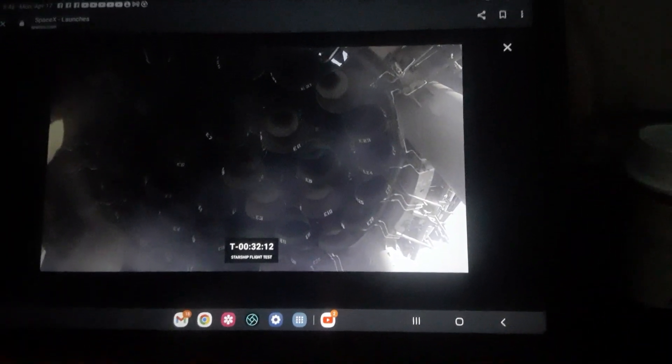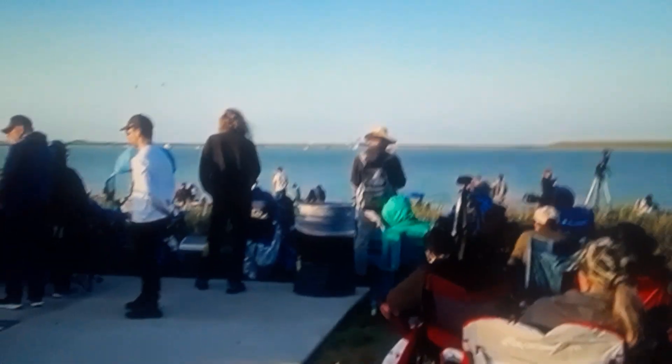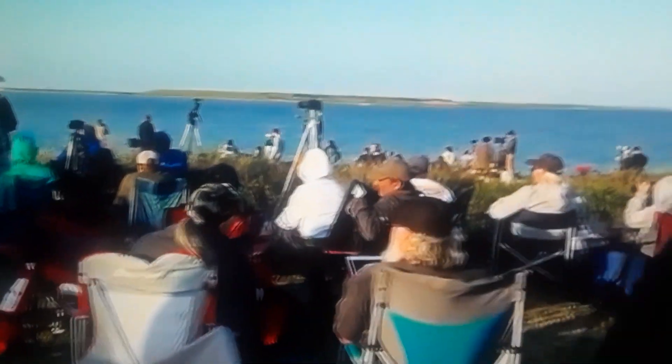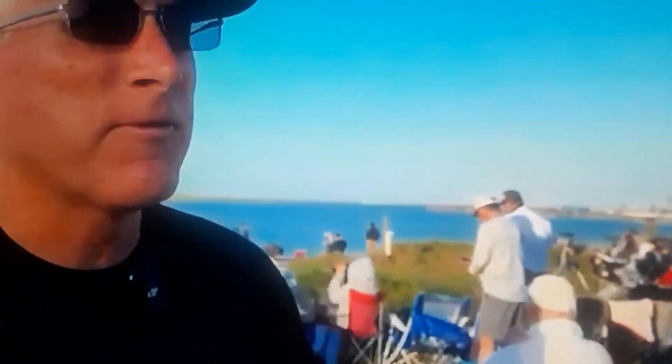We don't have this kind of view on our Falcon 9 launches, but this is so exciting to see. You can even make out the paint markers indicating which engine is which. There are 33 of them, so there's a lot of fire that's going to be coming out from those engines in just over 31 minutes from now.